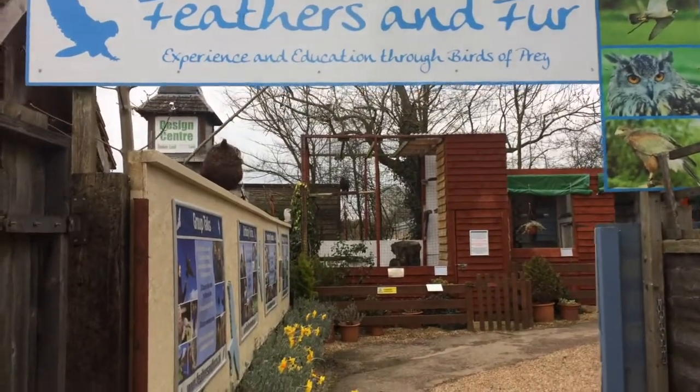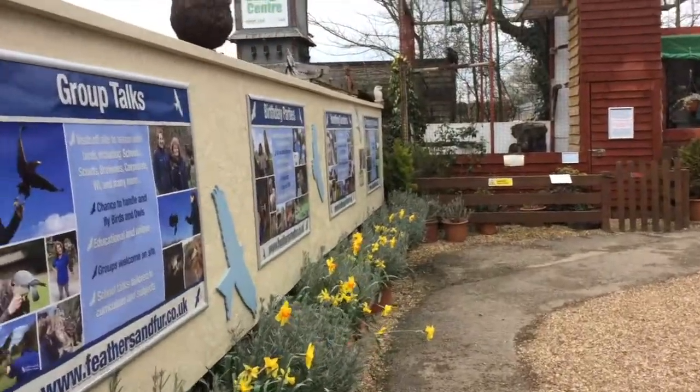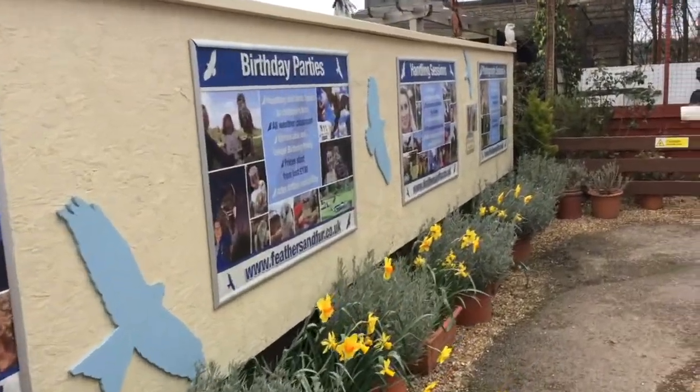I'm going to do a bit of a running commentary as we go around. So this is our entrance, and one of the big projects we've been working on is these posters we've got down the side.